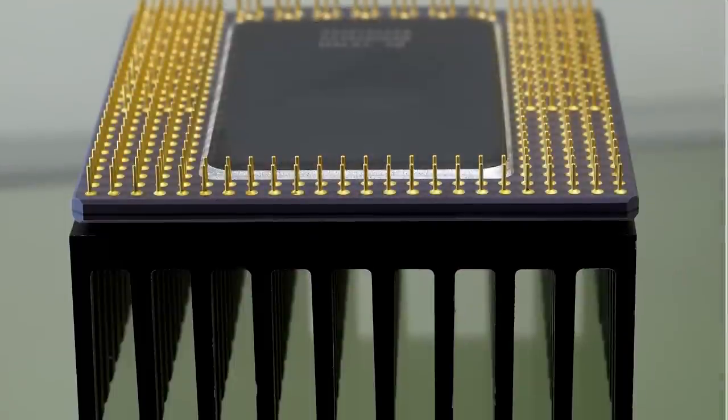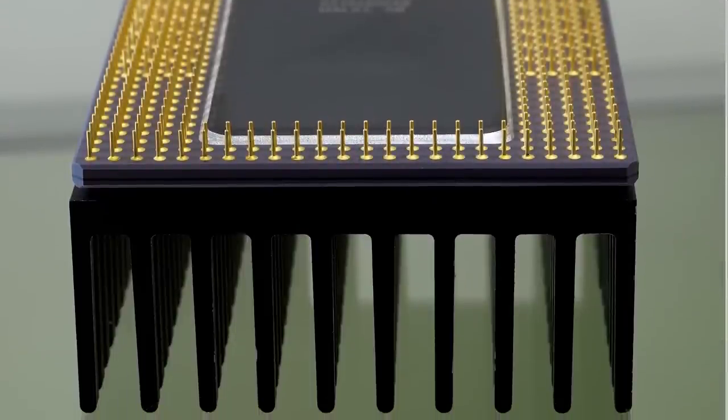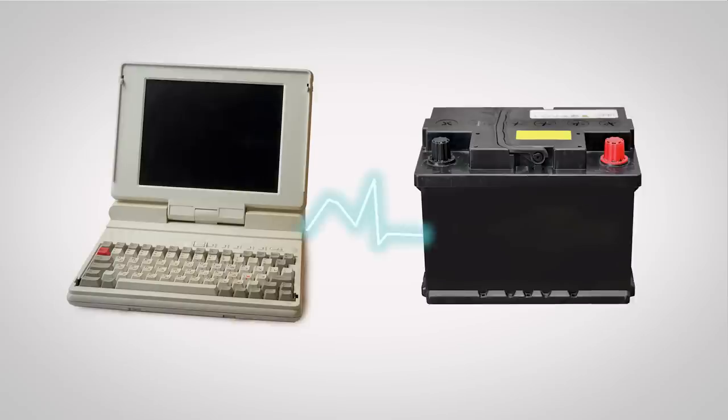A couple of things were still true. First, processors ran so cool that they just needed tiny, small, thin heat sinks on them, or at worst a very small fan. And second, the laptop mobile PC revolution hadn't started yet, and a little extra power consumption is a relatively small deal if you're not trying to power something off of a battery.